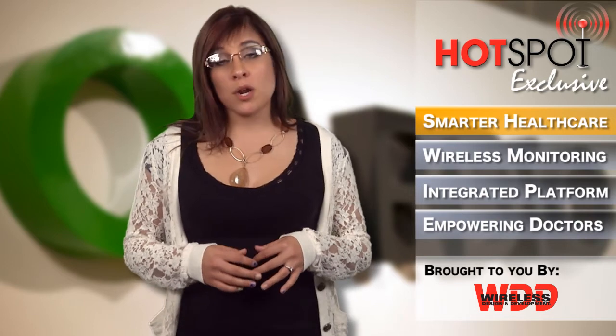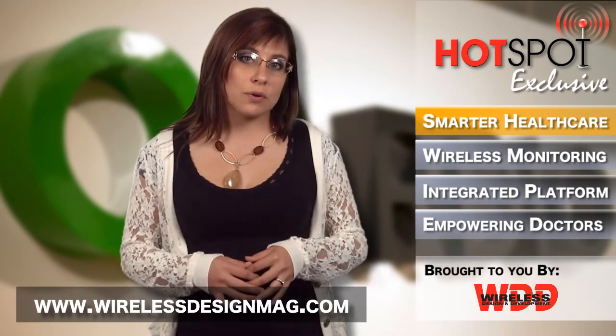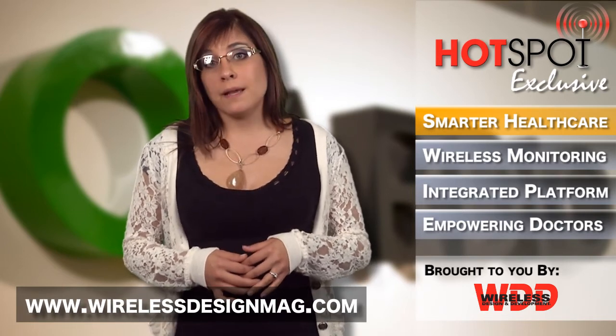Well, that's all for this Hotspot exclusive. Want to know more about our Cardio monitoring devices? Then be sure to stay tuned for our cover story in the September-October print issue. I'm Megan Zimba and I'll see you next time on the Hotspot.